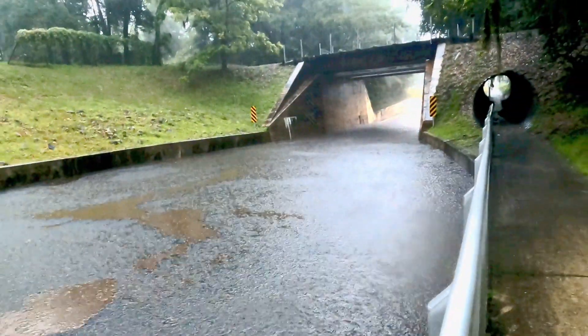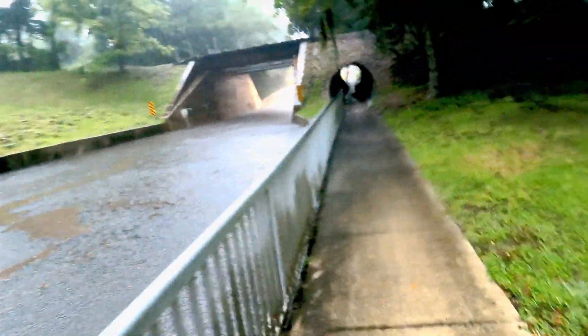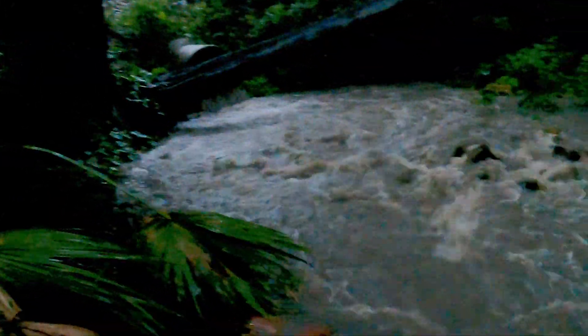You can never beat mother nature, no matter how hard you try. Can you see this little creek? This is actually a storm drain coming underneath the railroad tracks. Look at the flow of water from this sudden downpour. You can never beat mother nature.